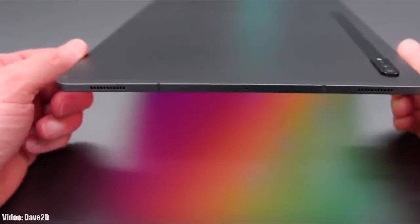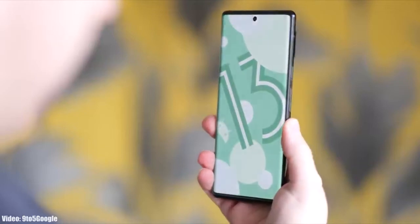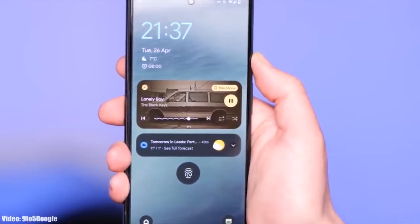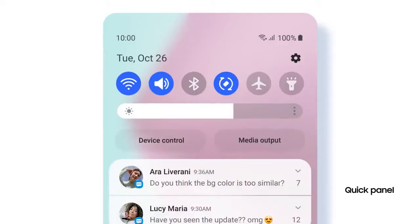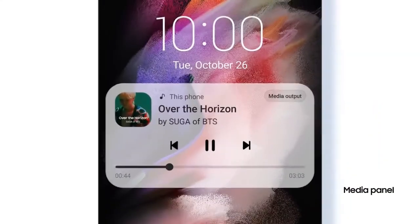We are just a few months away from the official Android 13 release, and Google has already released the first beta of Android 13, which gives us a first look at how Android 13 is going to look. With Android 13, you will also get to see a new version of One UI, which will be One UI 5.0. In One UI 5.0, Samsung will significantly improve the UI animation speeds — animations will look and feel smoother and faster.